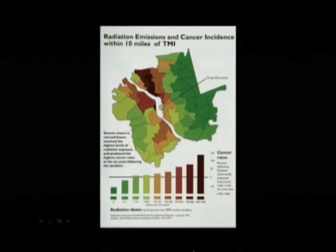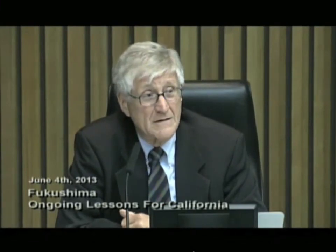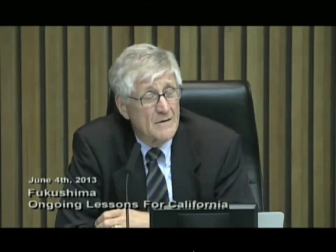The IAEA — the international agency that is by charter a proponent of nuclear power — will say that fewer than 100 people will die from Fukushima Daiichi. In light of Dr. Wing's work, I can't believe that to be true.